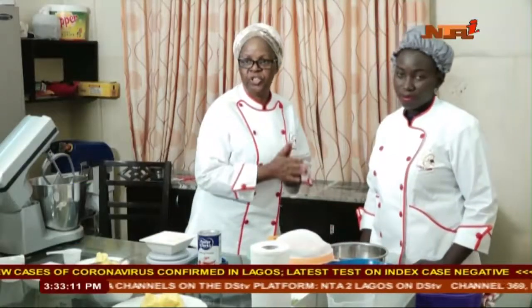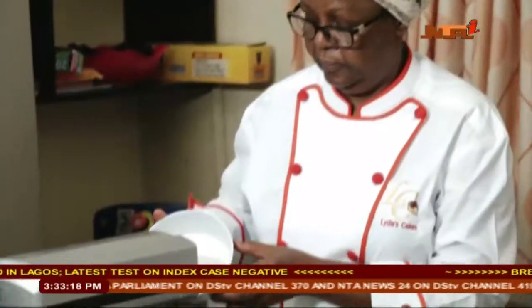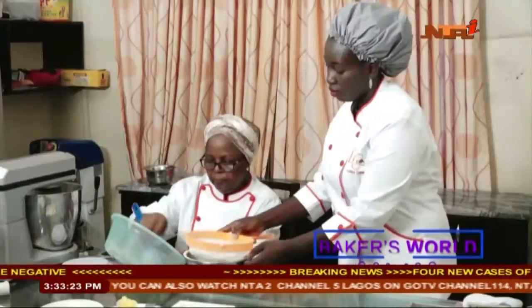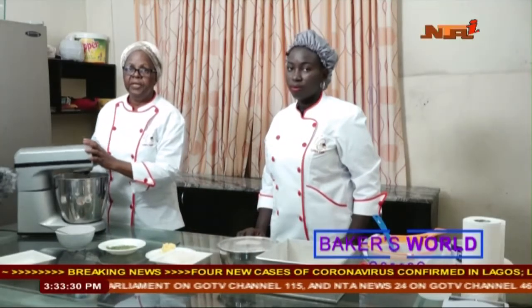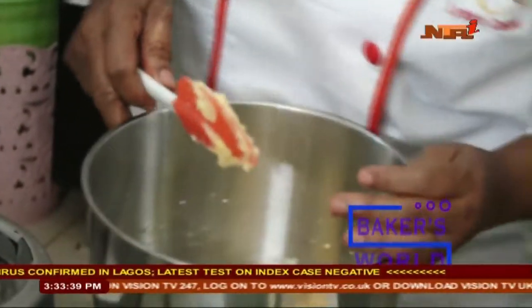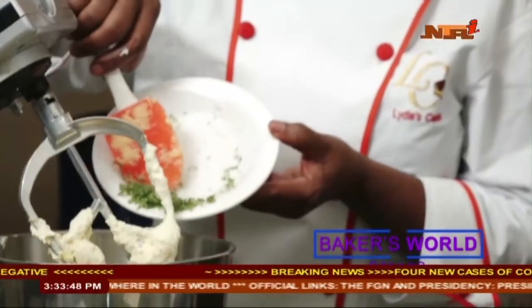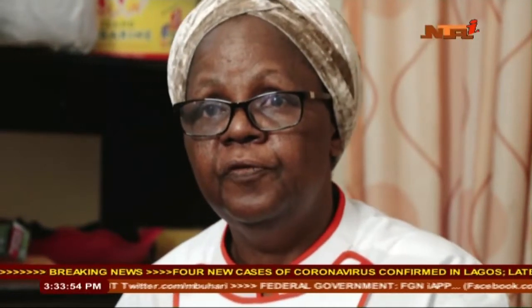We are going to first of all wash our hands. Now we will put our butter in the mixer. Our butter has been well creamed. Here is the color — remember it was very yellow before; now it's pale, fluffy and soft. The next thing is we want to add our lemon zest. We'll let the mixer run for a few minutes.